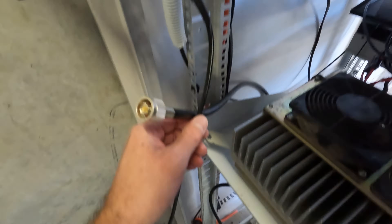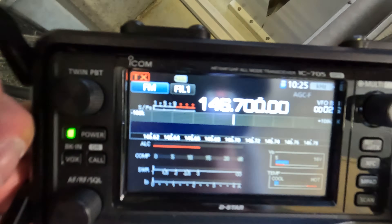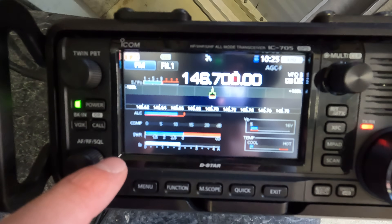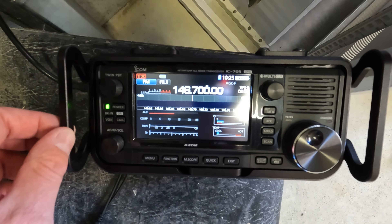That didn't take long to figure out. I've plugged the antenna into the 705 with a short cable — I don't see any noise on the waterfall, which is very unusual. Watch the SWR meter at the bottom: boom — SWR is off the chart. So there's obviously a problem with that antenna.